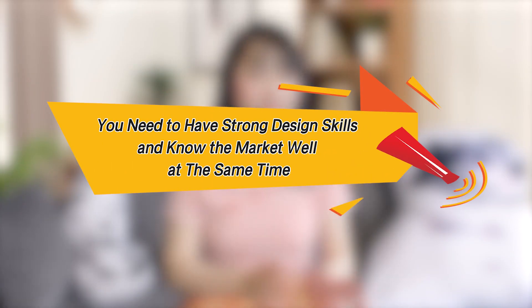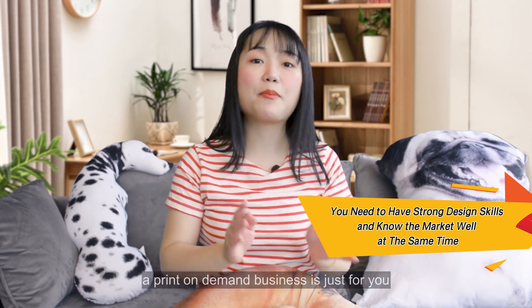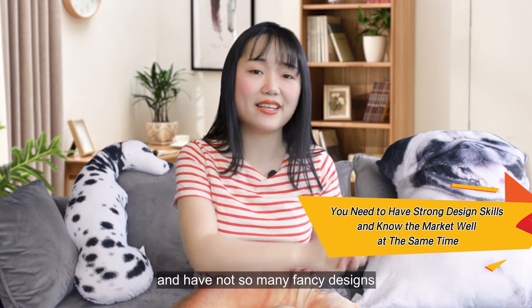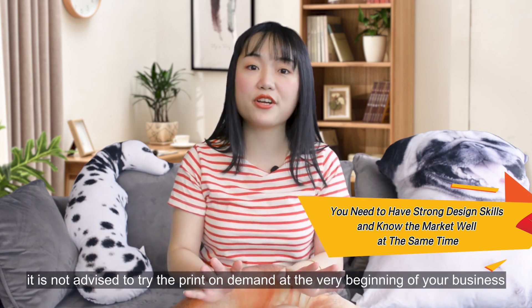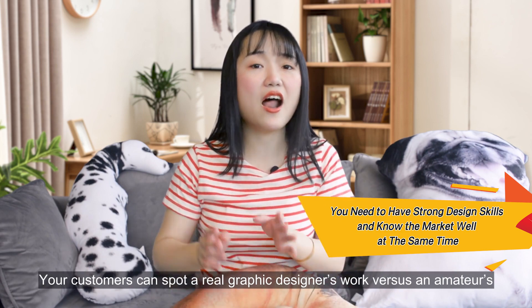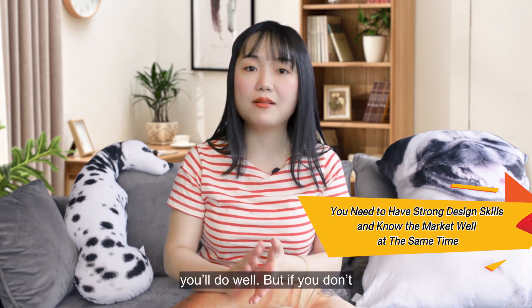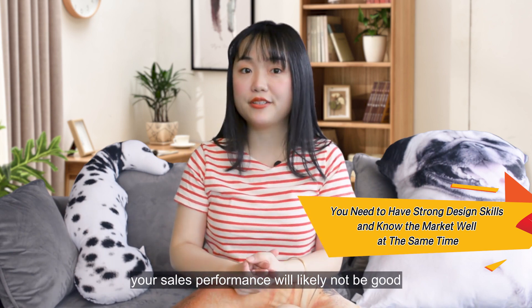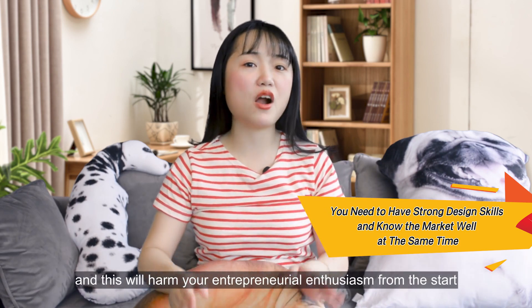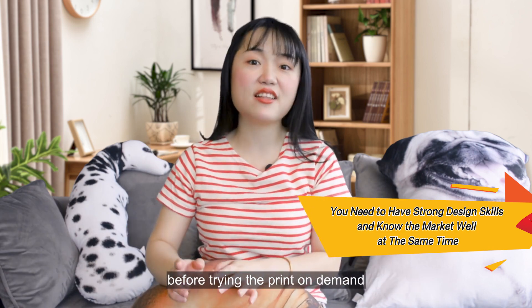On the cons side, you need strong design skills and a good understanding of the market. If you are a graphic designer looking to monetize your talent, a POD business is just for you. But if you are a dropshipping beginner with few fancy designs, it is not advisable to try POD at the very beginning. Customers can spot a real graphic designer's work versus amateur designs. If you have the skill and understand what your customers want, you'll do well. But without those, sales performance will likely suffer, and there's no guarantee your design will resonate with your audience — this can harm your entrepreneurial enthusiasm early on. It is better to gain some experience in online business before trying print on demand.